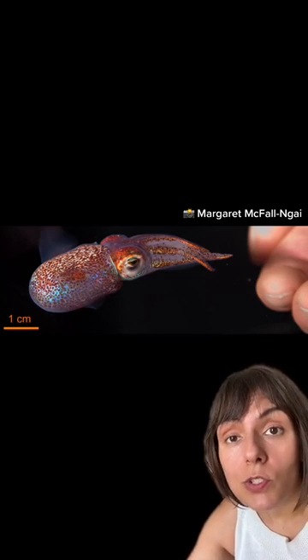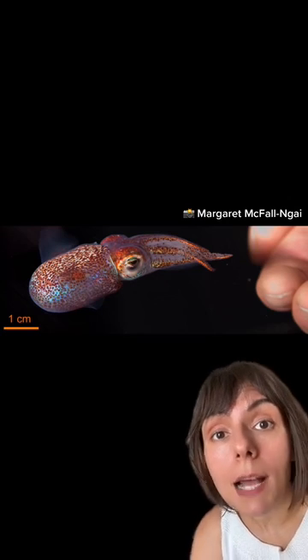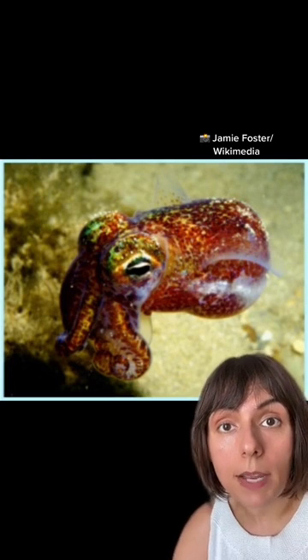They're studying that because humans host trillions of microbes that are important to our health — they affect everything from our mood to our metabolism. What they want to understand is how low gravity environments affect the relationship between humans and these microbes.